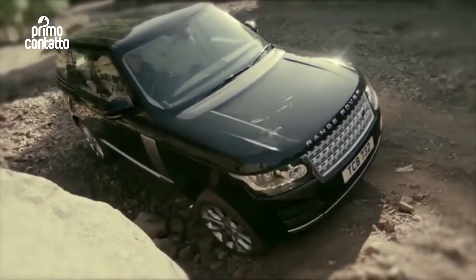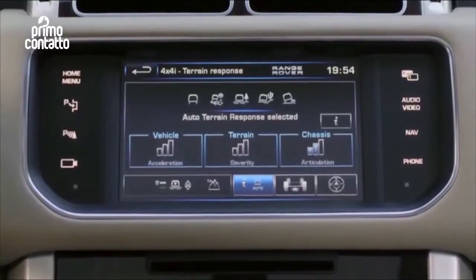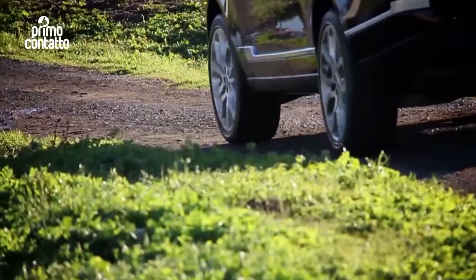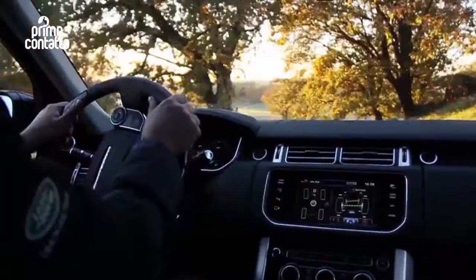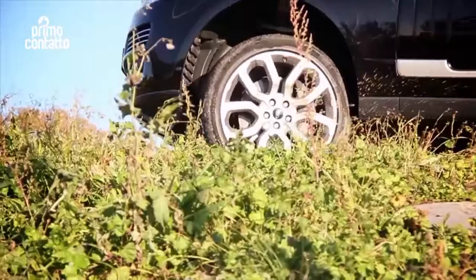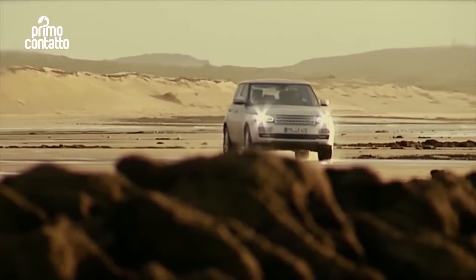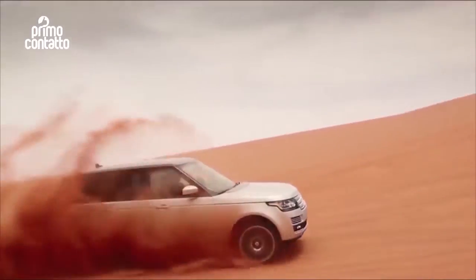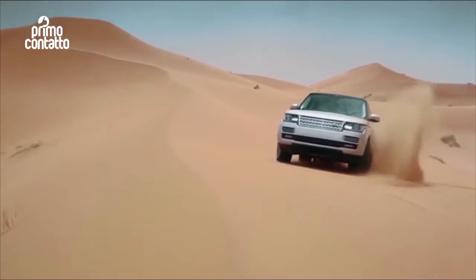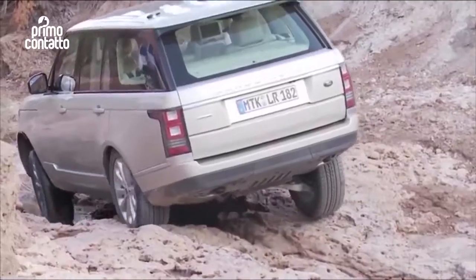Il Terrain Response presenta la modalità Auto, che si avvale di sofisticati sistemi intelligenti che analizzano le condizioni di marcia del veicolo per selezionare automaticamente il programma più adatto. Cinque sono le opzioni disponibili: guida generica, erba ghiaia e neve, sabbia, fango solchi e roccia. Ognuno di questi programmi esegue le regolazioni del motore, della trasmissione, del differenziale centrale e dei sistemi di controllo della trazione più idonei alle effettive condizioni del terreno, ottimizzando così guidabilità e trazione.